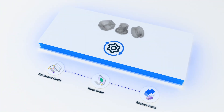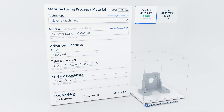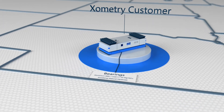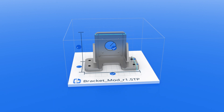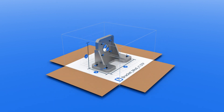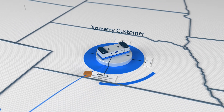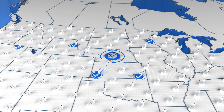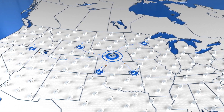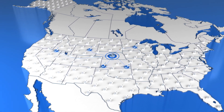All you need to do is get your quote, place your order, and Xometry takes care of the rest — from selecting the most experienced, certified manufacturer. Xometry makes it easy for engineers and purchasers at both small and large companies to tap into global manufacturing capacity and create resilient supply chains.